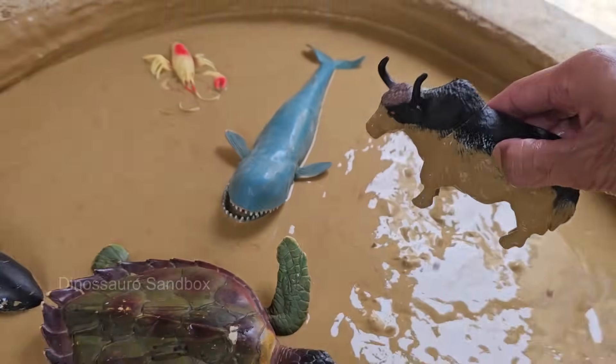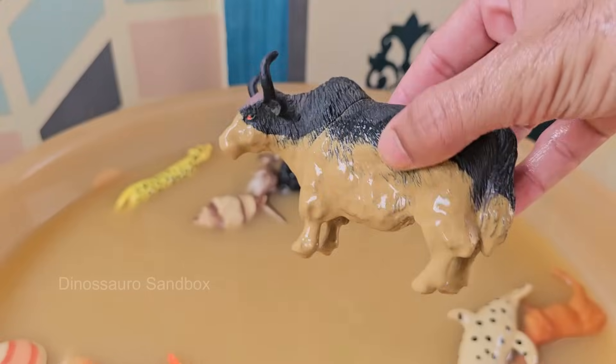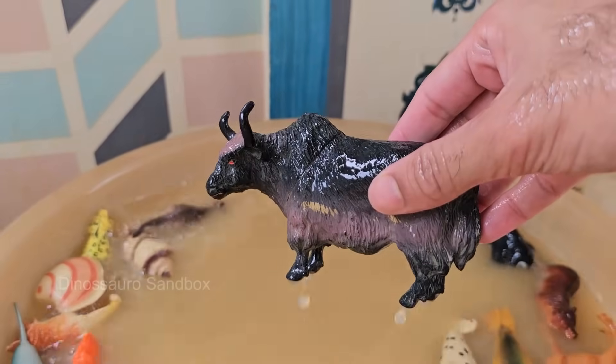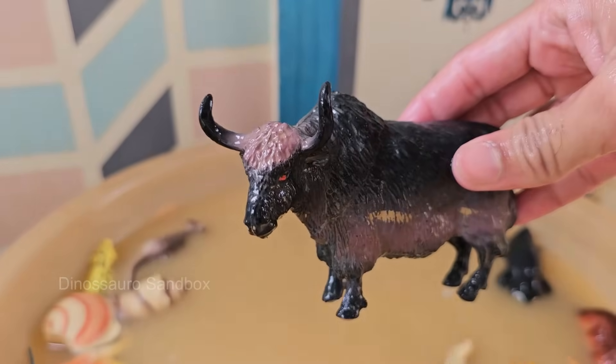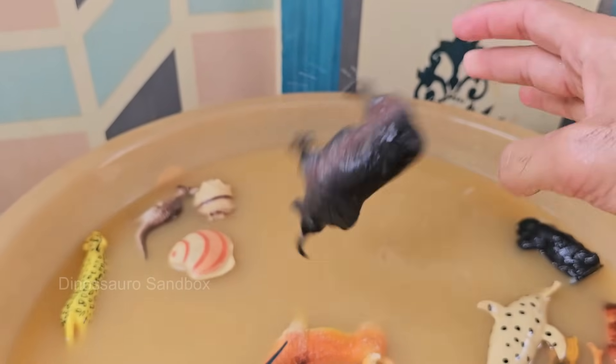Bulls are mainly used for breeding and, in some cultures, for work or sport like bullfighting. Bulls can be territorial and aggressive, especially around other males or during breeding season. Bulls eat grass, hay, grains, and silage, just like cows — they have a four-chambered stomach to help digest tough plant matter.